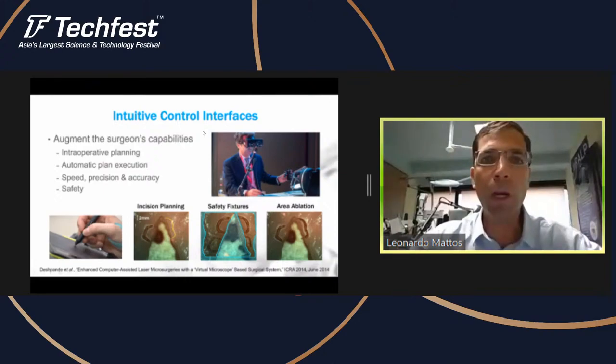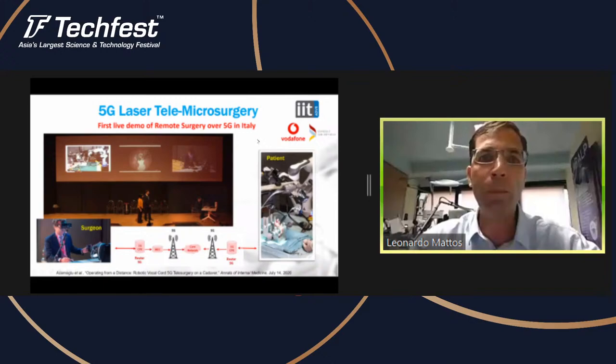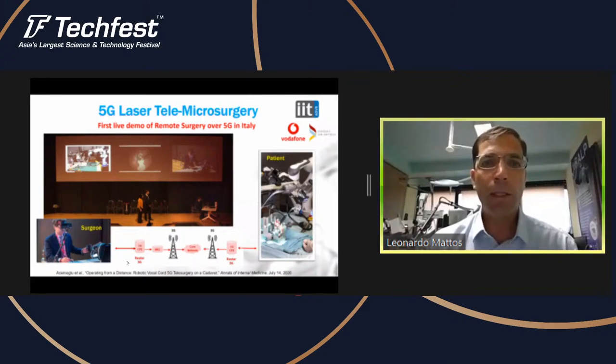Coupling all of these technologies enables us to do real tele-operation. This slide shows what we have done last October in collaboration with Vodafone and the San Raffaele Hospital in Milan. We created a setup where the surgeon was 15 kilometers away from the patient, connected to the robot on the patient side using 5G technologies. You can see the surgeon manipulating the robotic forceps with a haptic device and controlling the laser using the pen that controls the CALM system.